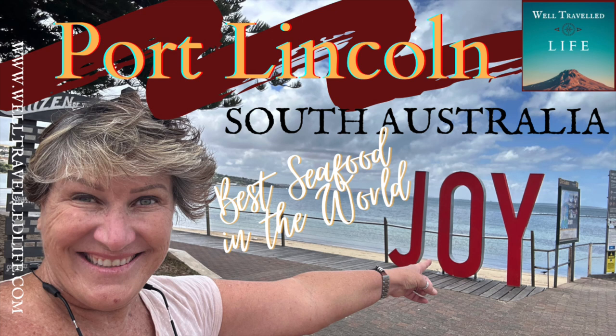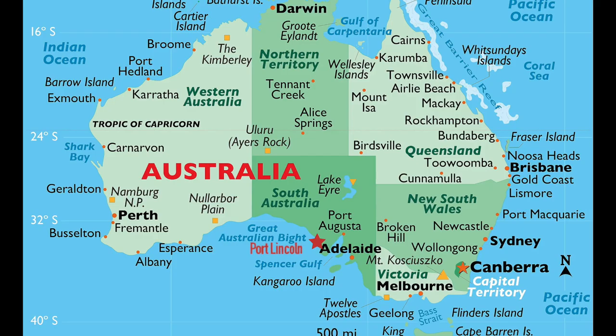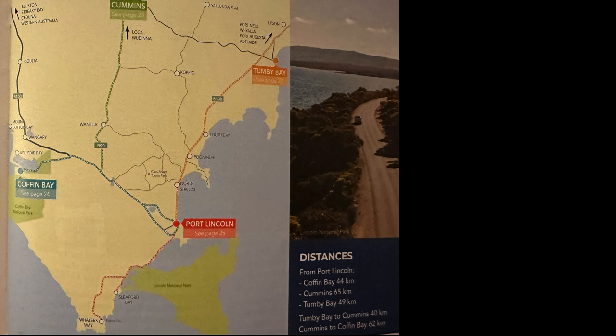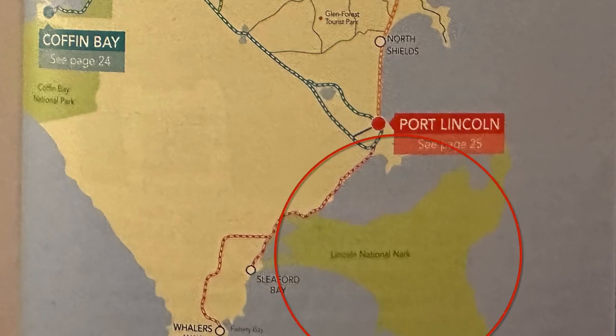Thanks for watching Well-Traveled Life with Jonathan and Jennifer. We are in the city of Port Lincoln, which is on the southern coast of the state of South Australia on the Eyre Peninsula. Port Lincoln lies on Boston Bay, which is the largest natural harbor in the country. It provides a fabulous beach area and also has super access to the Lincoln National Park, which requires reservations to enter as only 15 cars a day are allowed.